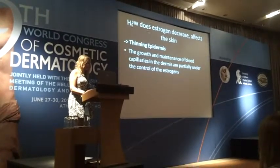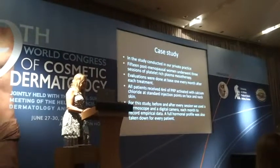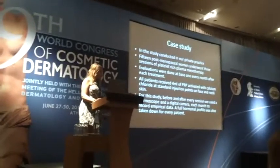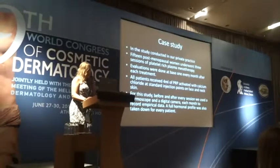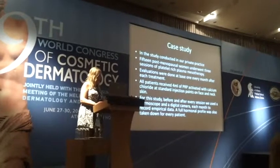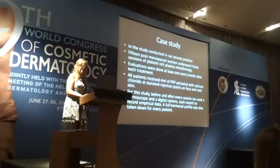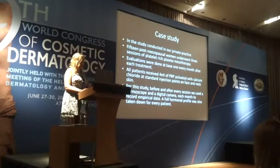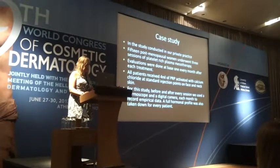Our case study was conducted in our private practice with 15 postmenopausal women who underwent three sessions of platelet-rich plasma mesotherapy. Evaluations were done at baseline and every month after each treatment. All patients received 4 ml of PRP activated with calcium chloride as standard injection points on face and neck skin. Before and after every session, we used a dermoscope and a digital camera each month to record empirical data.